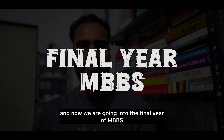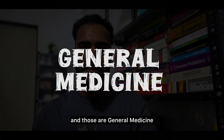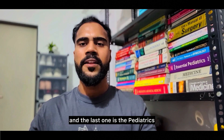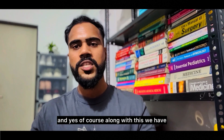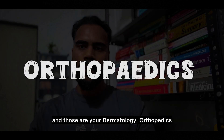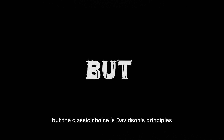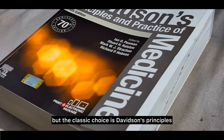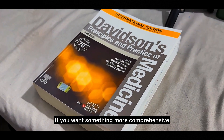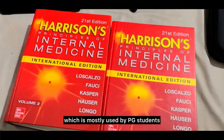Now moving to final year with four major subjects: general medicine, general surgery, obstetrics and gynecology, and pediatrics, along with minor subjects — dermatology, orthopedics, anesthesia, psychiatry, and radiology. Medicine is a vast subject, but the classic choice is Davidson's Principles and Practice of Medicine. If you want something more comprehensive, go for Harrison's Principles of Internal Medicine, which is mostly used by postgraduate students.